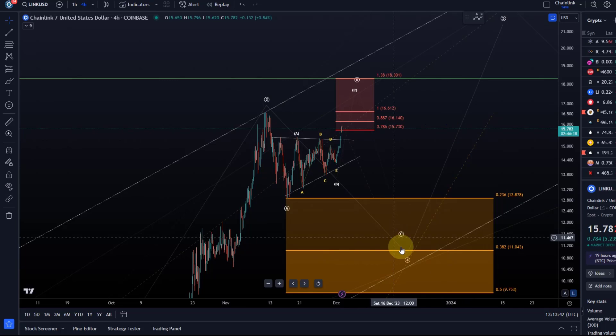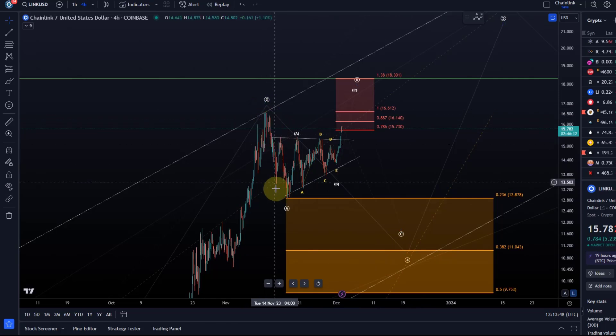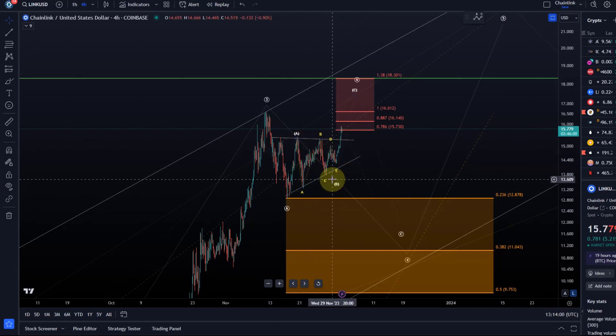The idea is still that LINK is in a fourth wave - that's my primary scenario - and we're simply working on an ABC structure. The A wave to the downside was a three-wave move; the B wave to the upside is likely also a three-wave move, in which the A wave was completed, the B wave was completed as this Elliott Wave triangle, and then we had confirmation of the breakout with a break above $15.40.